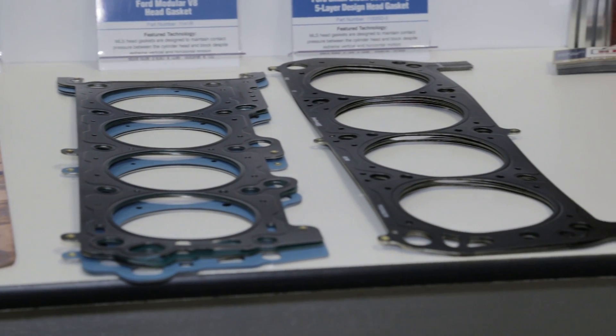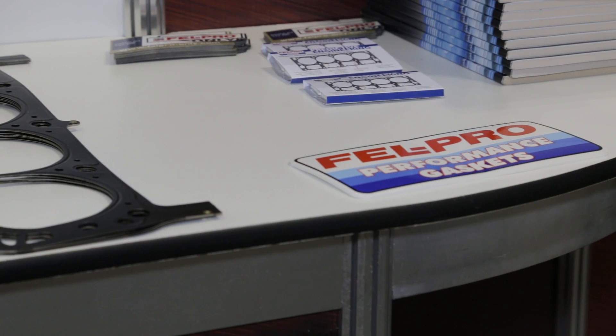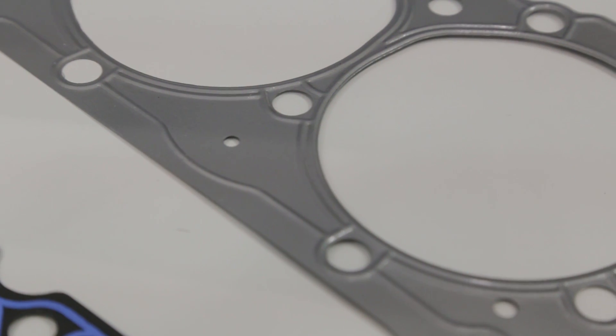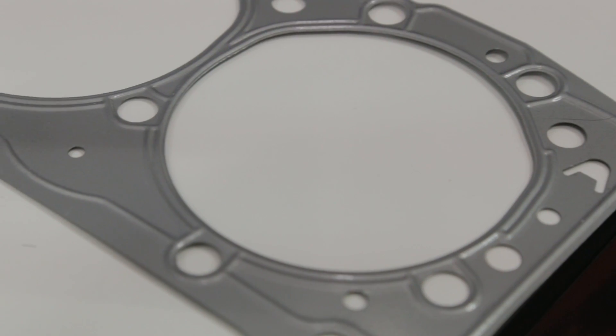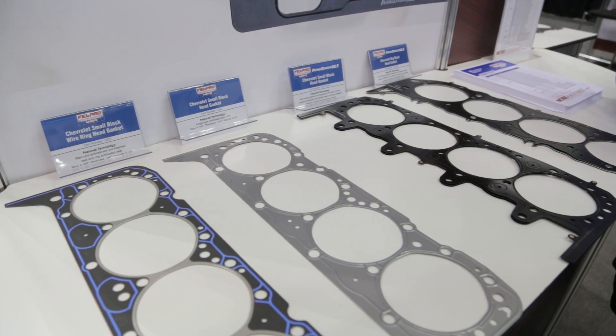I noticed you have a lot of LS head gaskets on display here at the 2014 PRI show. Talk about some of those. We have a wide range of applications for the LS — actually 31 gasket part numbers just for the LS engine. It covers the stock LS, LSX, and then some of the aftermarket block and head combinations, for example like RHS. We have numerous bore sizes and a couple of thicknesses for any type of street or race vehicle.